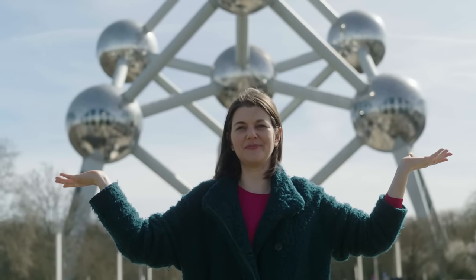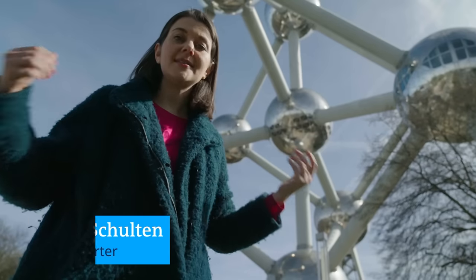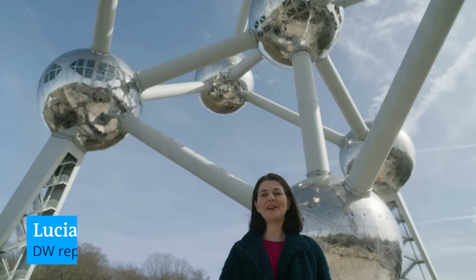This is the Atomium, Belgium's most famous landmark. But did you know it's not actually in the shape of an atom? I am here today to find out what it is and what's actually inside its nine balls. Follow me to find out about the secrets of Atomium.